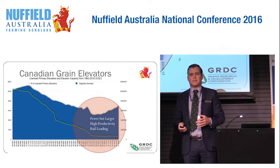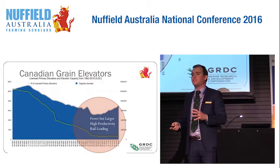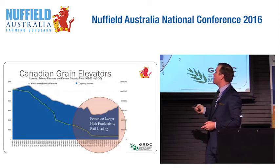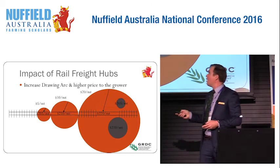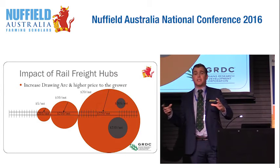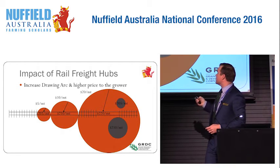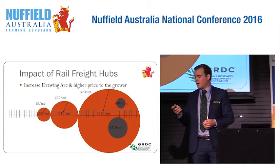Canada had a lot of sites like what we've got in Australia — some older, smaller sites — but a lot of those have been closed down. They've effectively rebuilt their whole storage network over the last 20 to 30 years with shuttle elevators. You can see the decline in the number of elevators, but overall elevator storage capacity has increased. The impact of efficient mainline rail is that these large shuttle hubs can be more efficient and pay a higher price to the grower. Small, medium, and large efficient shuttle rail loaders — growers used to deliver to the small ones, but now get a better price by driving further to the higher-price point.